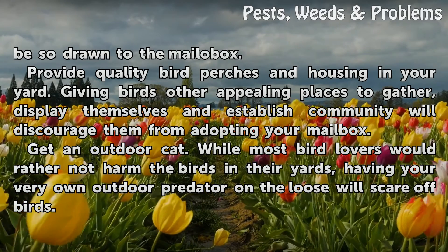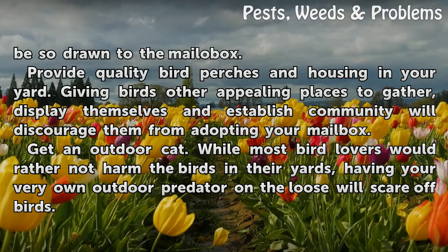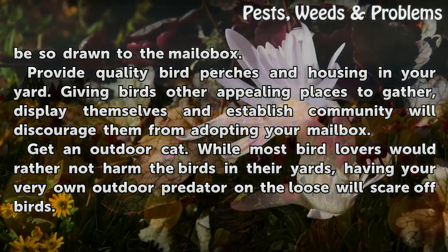Get an outdoor cat. While most bird lovers would rather not harm the birds in their yards, having your very own outdoor predator on the loose will scare off birds.